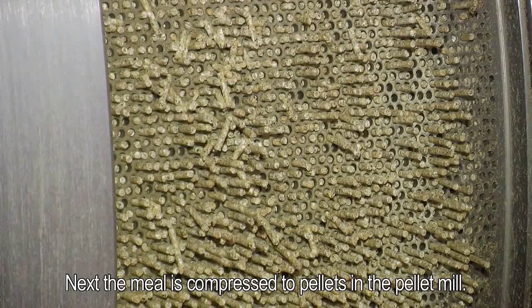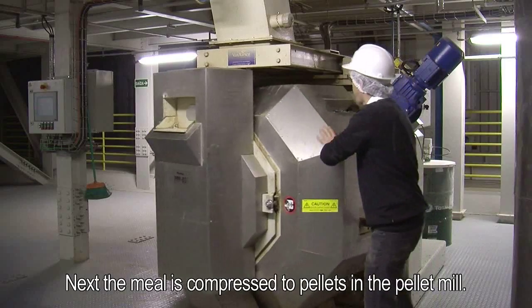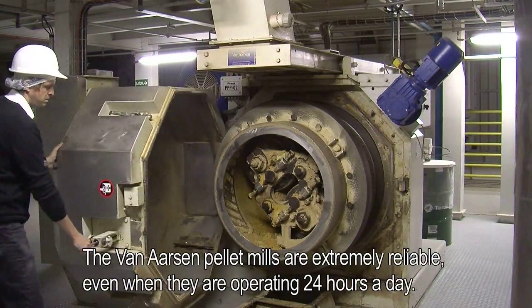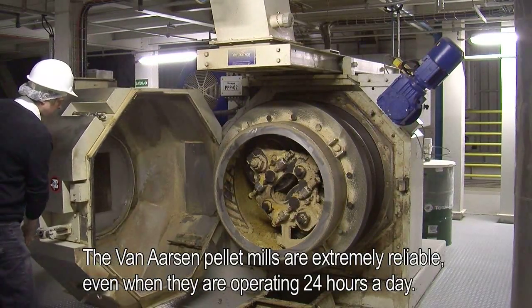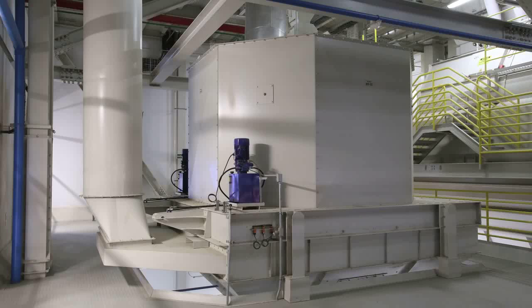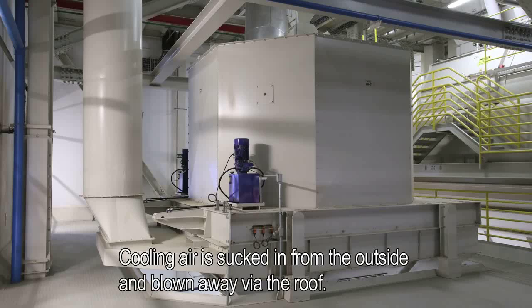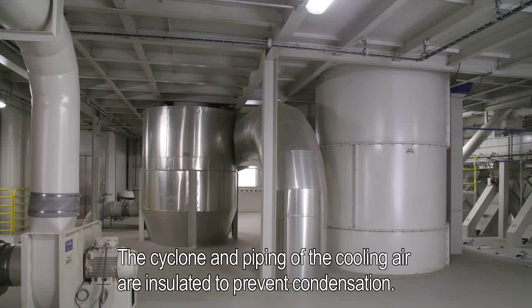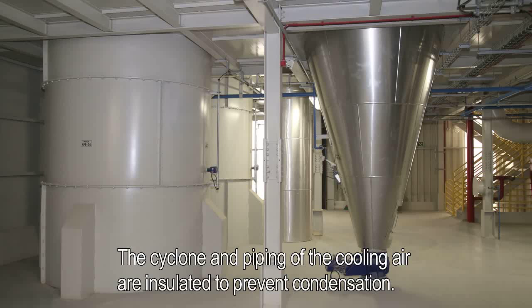Next, the meal is compressed to pellets in the pellet mill. The Van Aarsen pellet mills are extremely reliable, even when they are operating 24 hours a day. After pelleting, the product is cooled. Cooling air is sucked in from the outside and blown away via the roof. The cyclone and piping of the cooling air are insulated to prevent condensation.